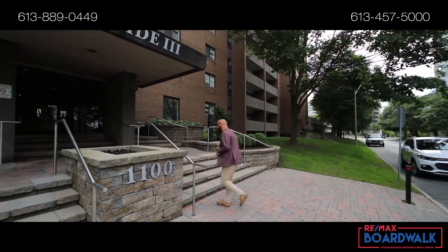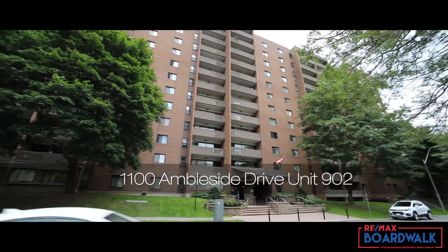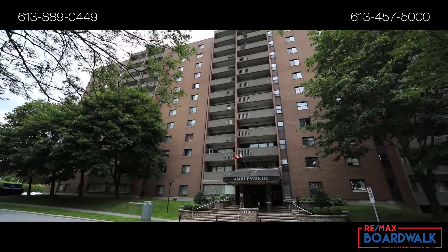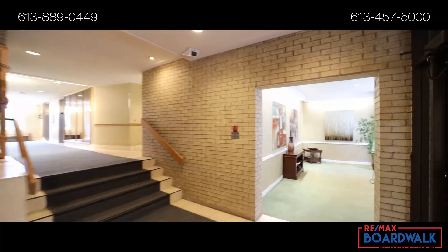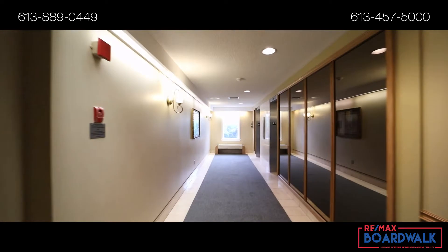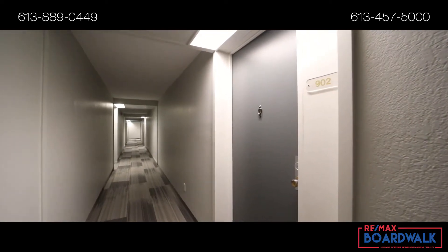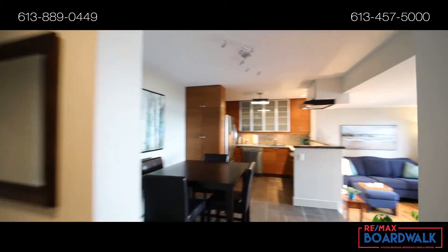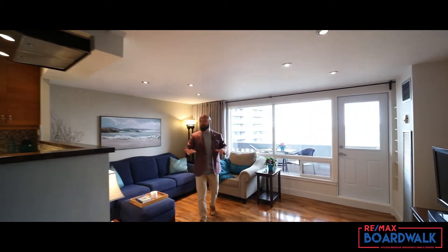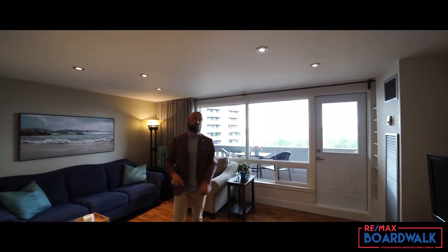Welcome to Ambleside 3. Welcome to Suite 902. This two bedroom unit is fully updated, open concept living and dining, and with a view like that, it's exactly what you want.